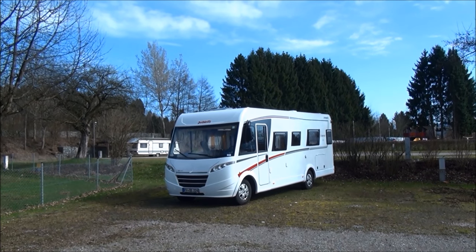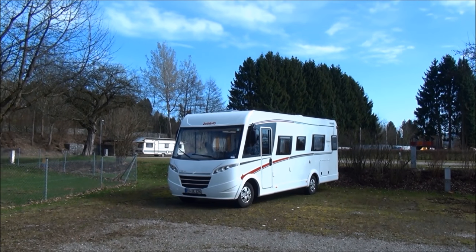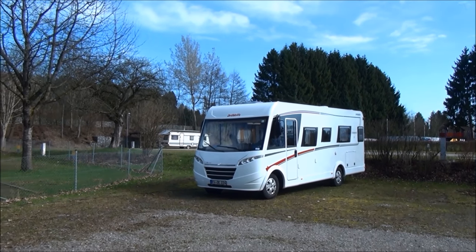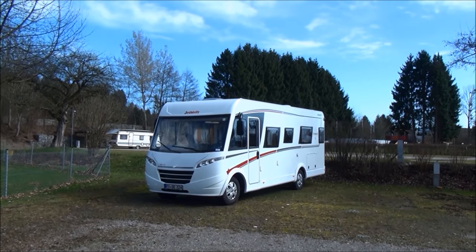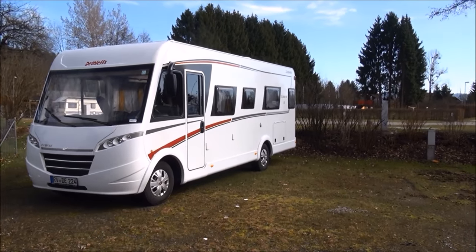Today is Saturday the 11th of March 2017. This is the Gitsenweilerhof campsite around seven kilometres north of Lindau in southern Germany, and it's March and the weather's pretty good outside. This is the vehicle I'm driving, a Dethleffs Trend 7017. It's a motorhome which has been designed for four people.